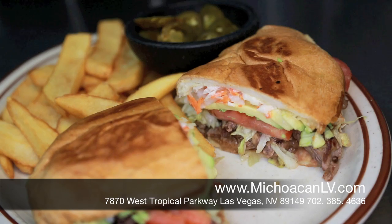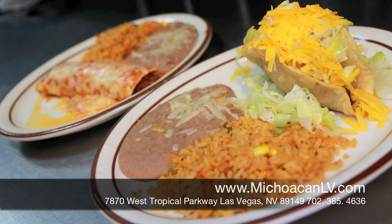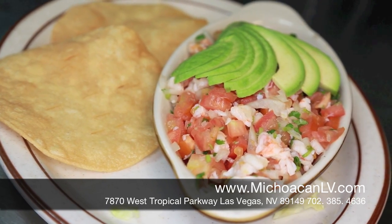This is our chipotle Caesar salad with grilled shrimp. This is our carne asada corta, with tomatoes, lettuce, and fresh avocado. This is a beef burrito, and this is our taco burrito. This is our ceviche, and we serve it with a fresh avocado.